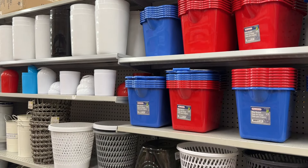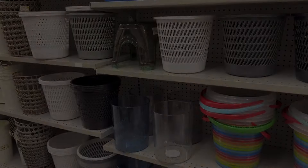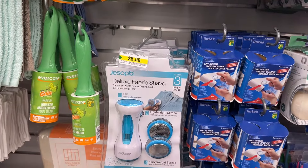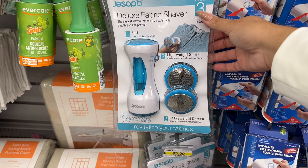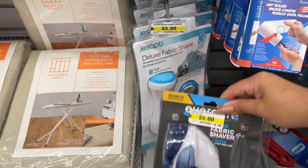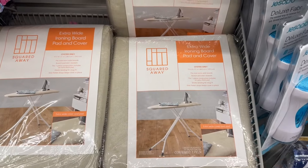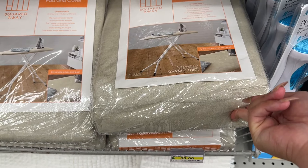Looks like they have a matching step stool as well. Heads up - this actually works really well. I use it on my stairs and my couches, especially with pet hair. And a fabric shaver is one of my go-to tools in the laundry room for de-pilling clothing and even fabric material like couches. They work really well, so if one works better than the other let us know. This is actually a fantastic find if you have an ironing board.